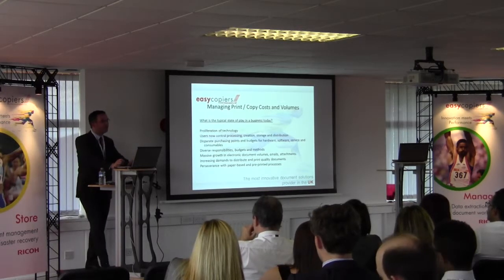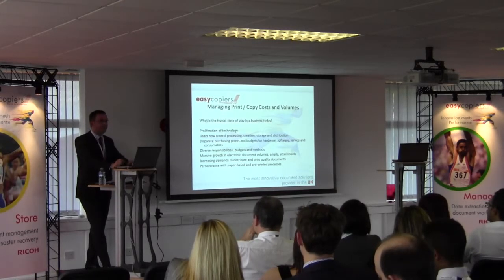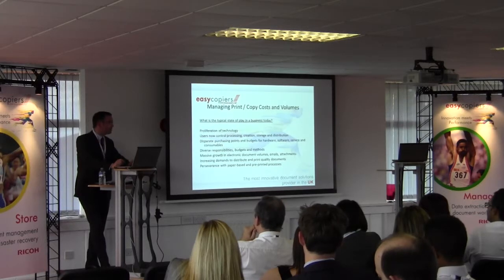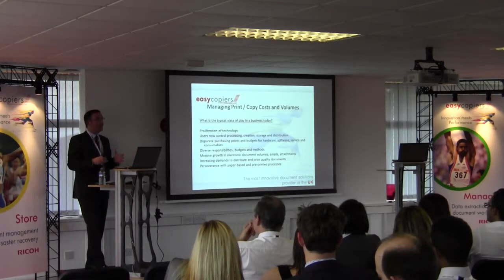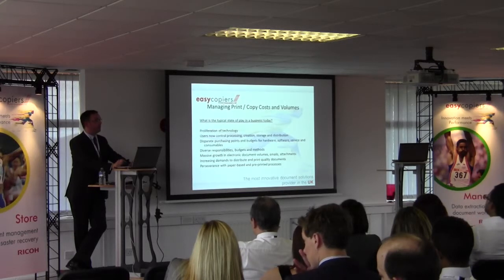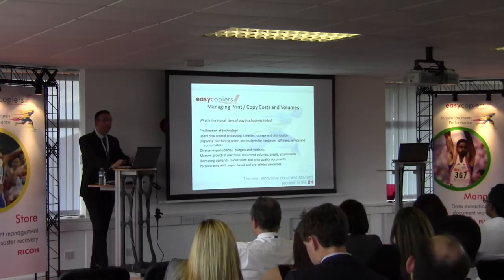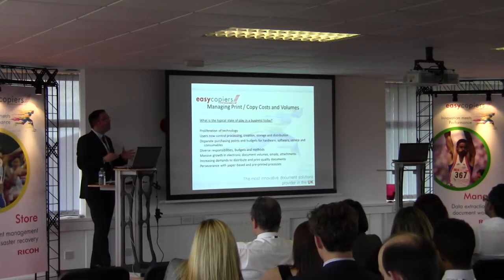There are a few questions about the typical state of play within businesses. A key issue is the proliferation of technology — we've got multi-functional devices, printers, desktop printers, inkjet printers, and multi-wire stationary printing devices. Companies are using all of these but maybe not in the most cost-effective way. We also see disparate purchasing: companies very rarely have a central location for ordering their toners and consumables, with different departments going to different suppliers because they've always done it that way, and not always getting the best deals.